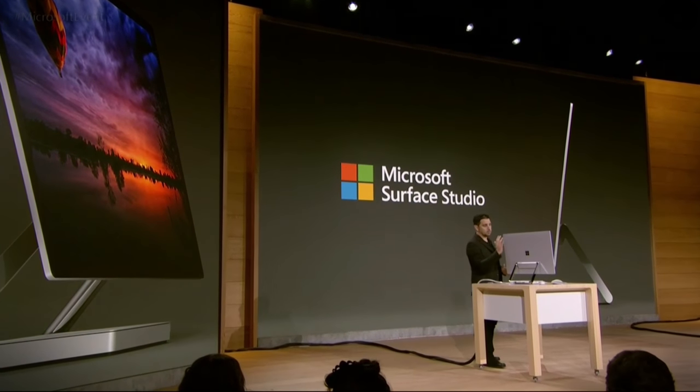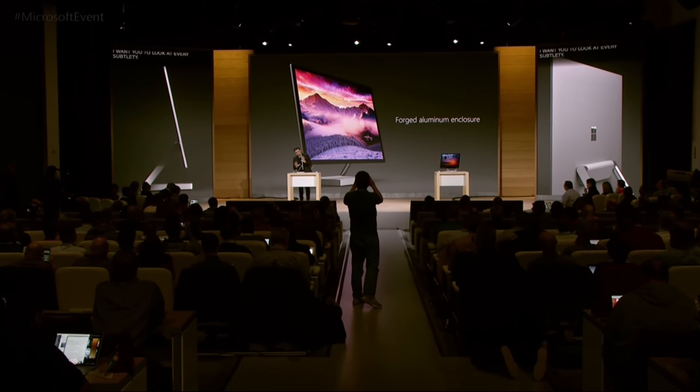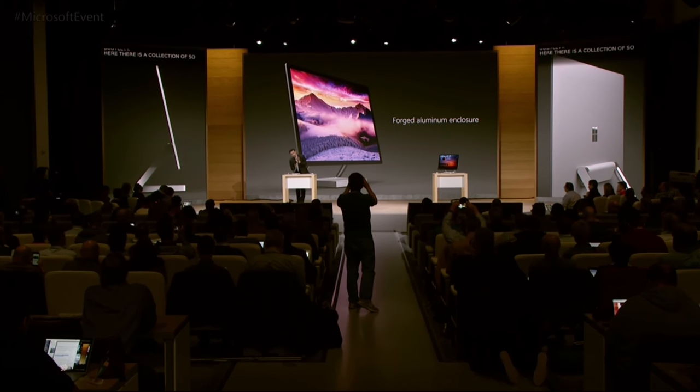Start with the screen. You can see how thin it is — this is a forged aluminum enclosure. The lines are seamless. When you have a chance in the showcase later, get as close to this product as you can. There is a collection of so many details that you will not see, and they all come together so beautifully on the product.